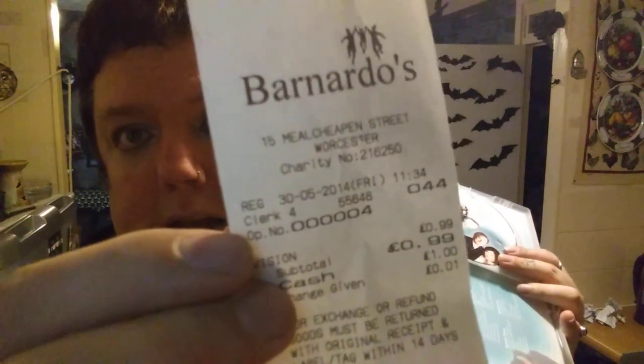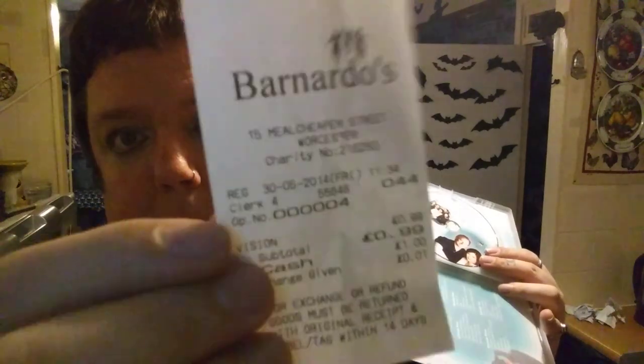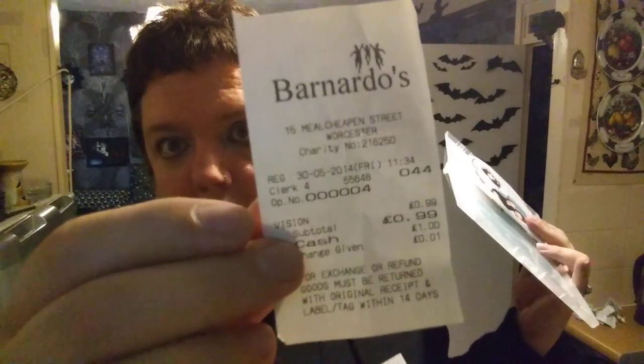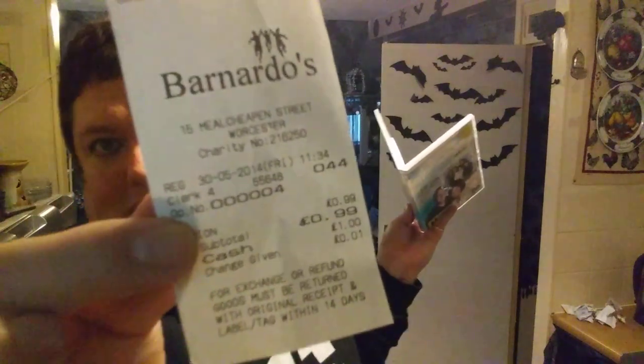Out of Malcheapen Street Barnardo's, I picked up 'Home with the Brave' Season 1 for £2.50. Someone paid $39.99 for it and inside there's a receipt from the exact same Barnardo's on Malcheapen Street — someone bought it in 2014 for £9.99. So a decade later it got re-donated to the exact same charity shop! Totes amaze — ten years later it came back to the same shop and it was meant to be for me.